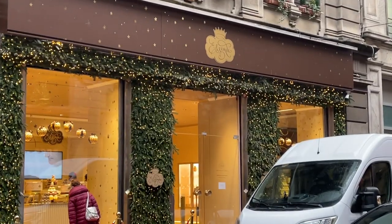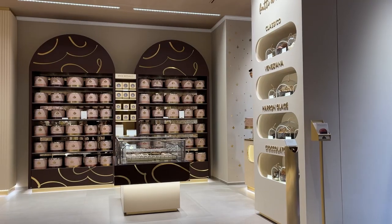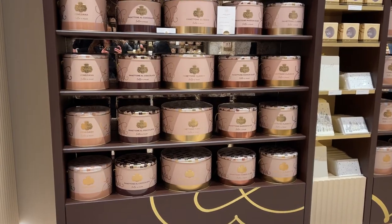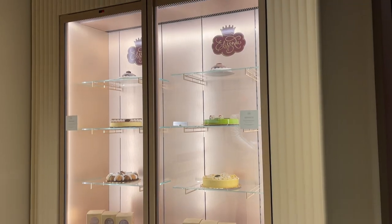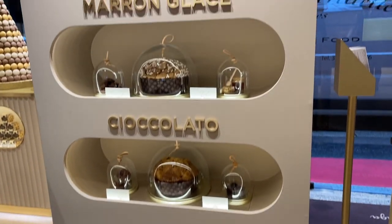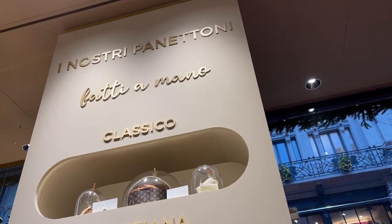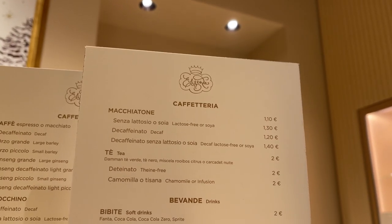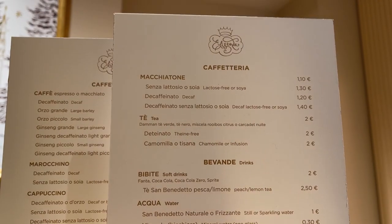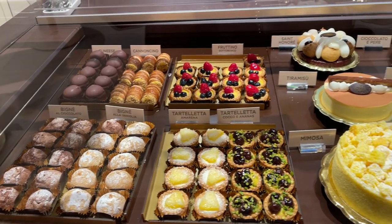And last but not least, while I was visiting, there was a pop-up store called Elisenda, which is basically like a cafe and pastry shop under the Esselunga brand. They branded it as this fancy bakery pastry place. It was really nice. They sell different types of panettone for Christmas. You could also have a coffee while you were there. This was the menu, and this is the selection of pastries that they had.